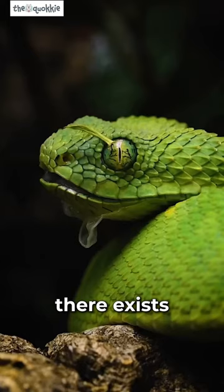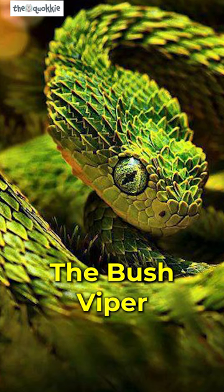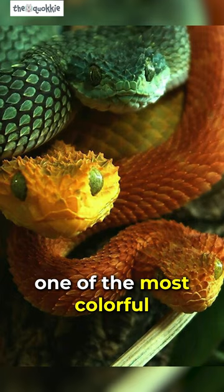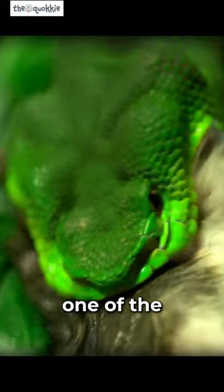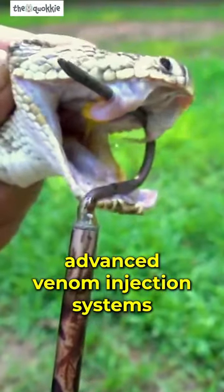In the mysterious forests of Africa, there exists a creature where visual splendor meets the snake — the bush viper. They're also known as the dragon vipers. This magnificent snake is one of the most colorful and captivating species in the world. Despite being beautiful, they're also one of the deadliest snakes on earth, with the most advanced venom injection systems.